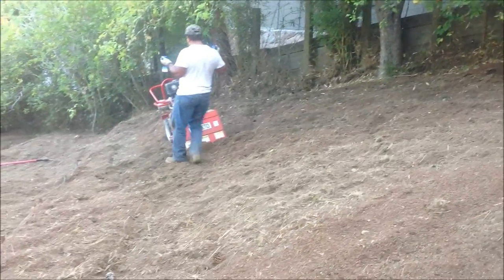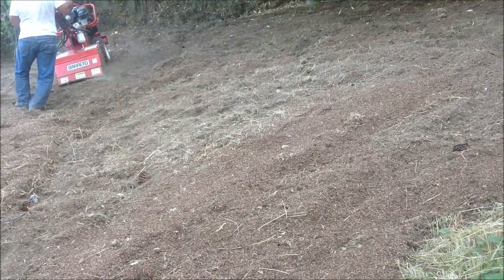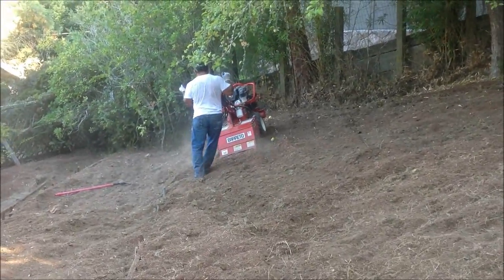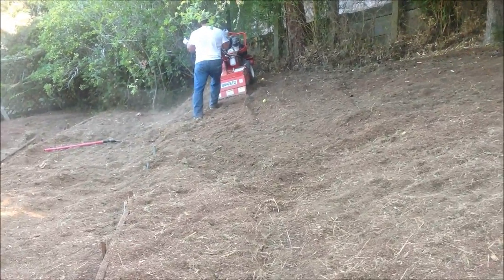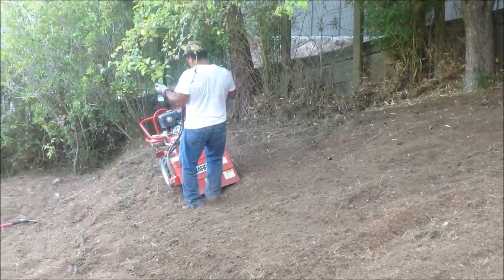We're getting ready to plant rhododendrons on this rather deep slope, and this rhodotiller — the Barreto — is the only tiller really up to the job in my experience. It's got tines that allow it to go forward and back, and the wheels can also go forward and back. It's extremely heavy and hydraulically operated, so it doesn't slip a belt.